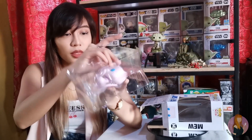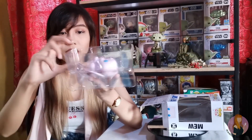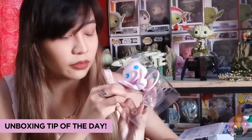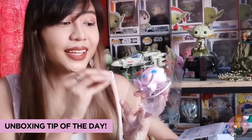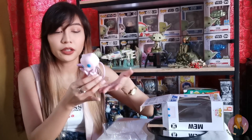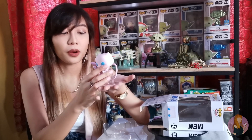Mew is also enclosed in a two-part plastic insert, which I really like because it's more secure. Let me give you a tip: you need to lift the tail first so it won't get stuck once you remove Mew from the plastic insert. That way, you can take her out safely without damaging any part of the pop.